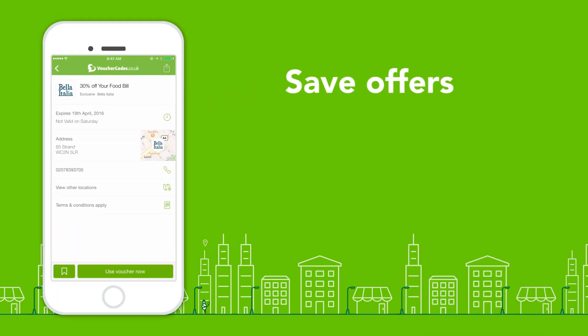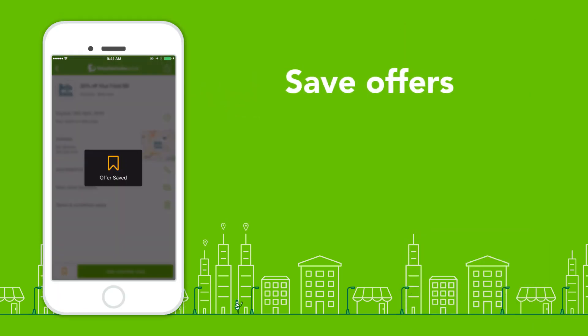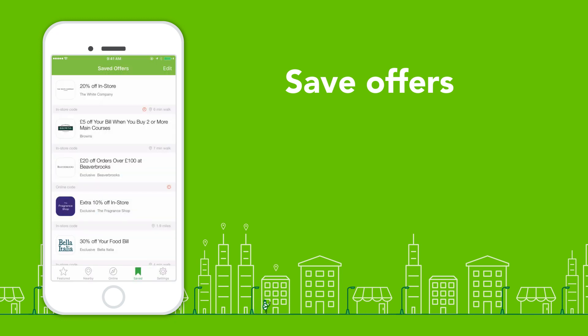Save the offers from your favourite brands and easily access them across all your devices when you're ready to use them.